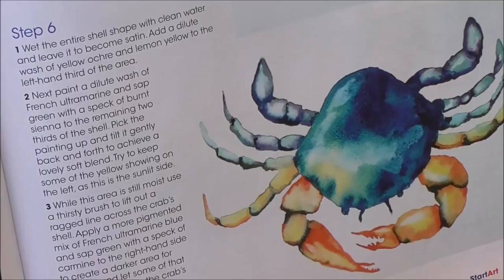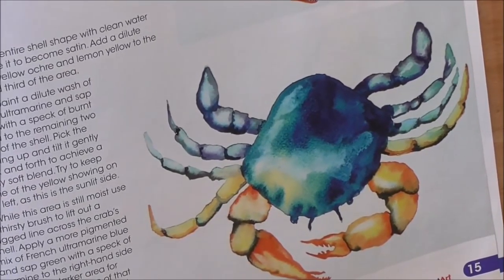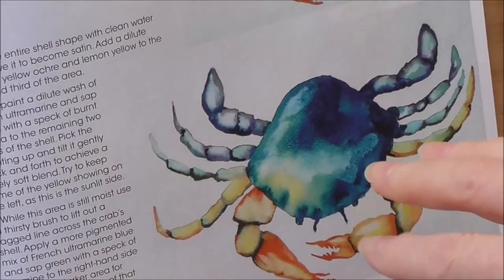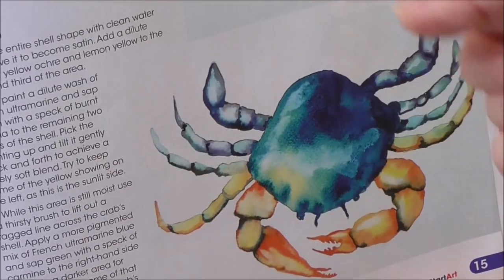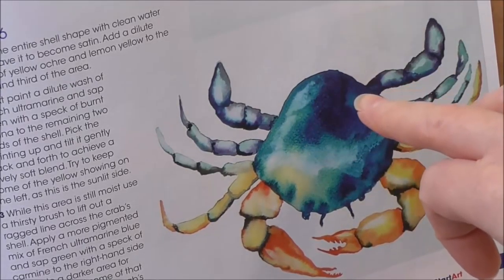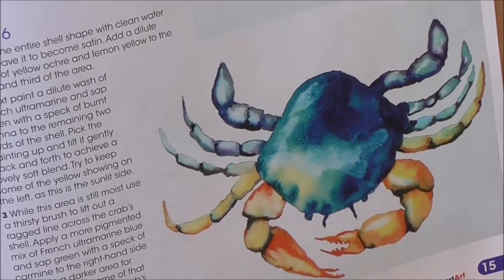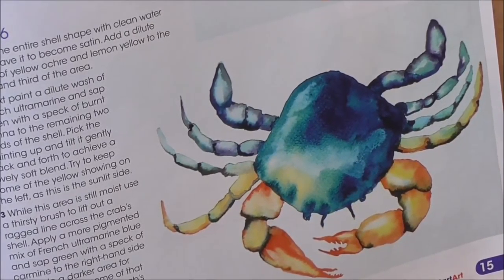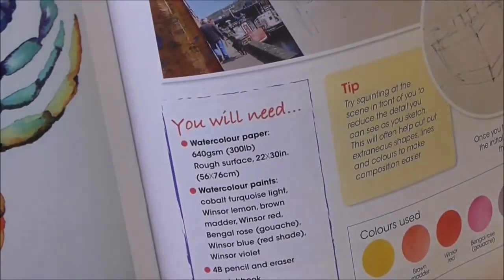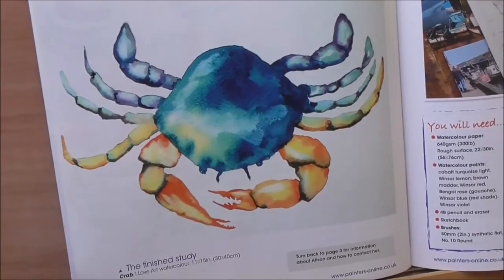The crab was done in stages, starting with those ferocious claws, showing wet-into-wet techniques, and then building the body gradually.